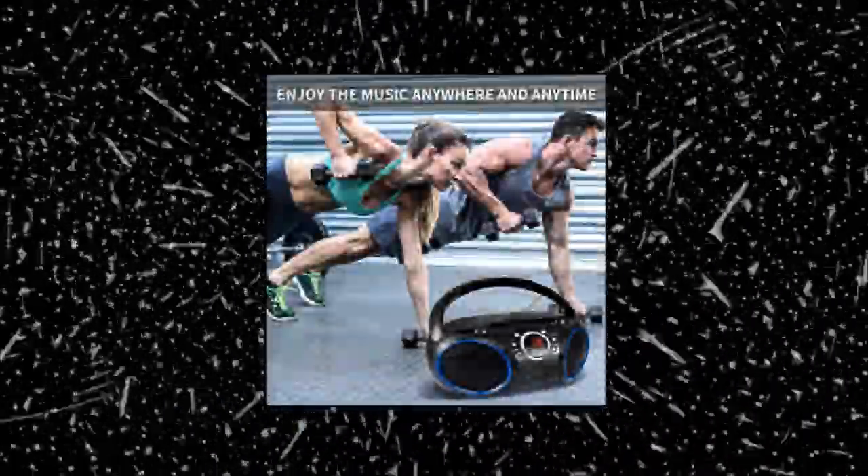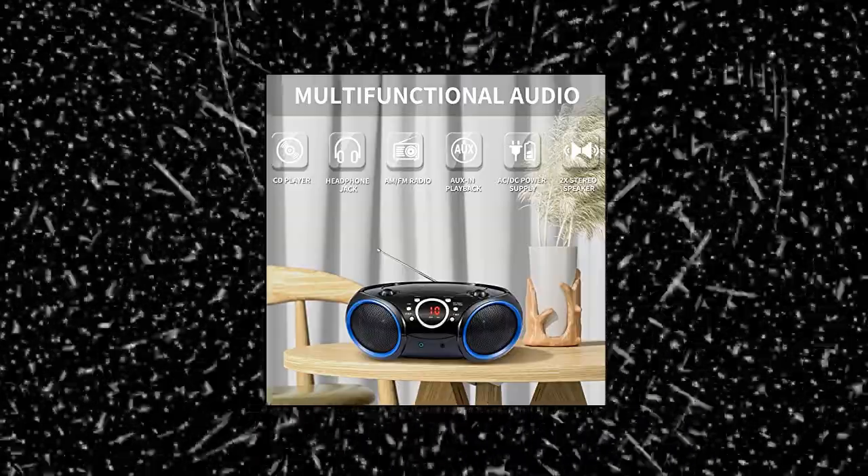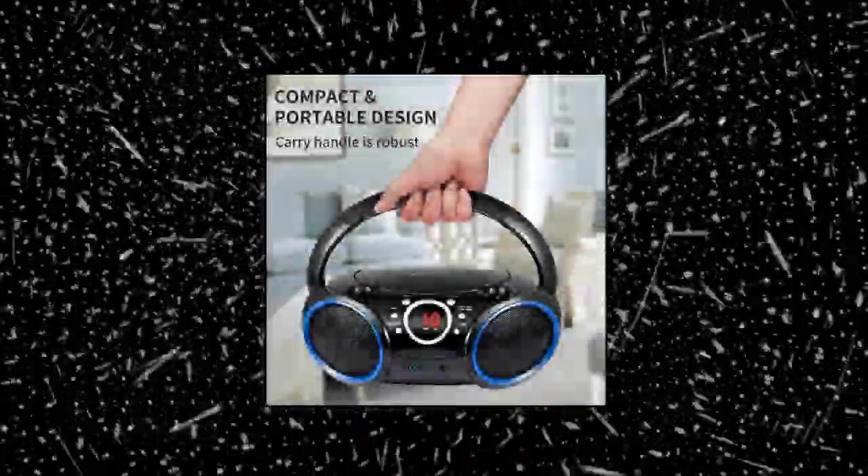Rewind or Forward Control for CD. Singingwood Boombox is powered either by AC or, if you like to take your music on the go, simply by using Type-C Batteries X6. Enjoy the music anywhere and anytime.